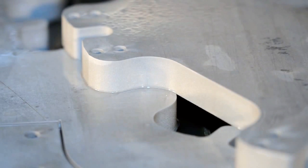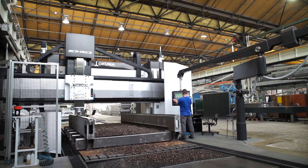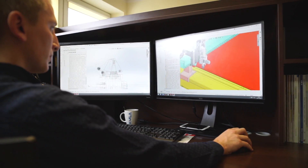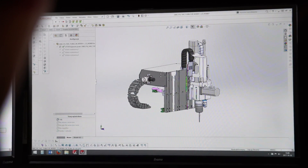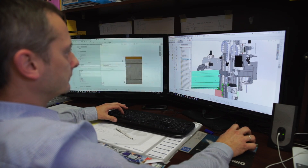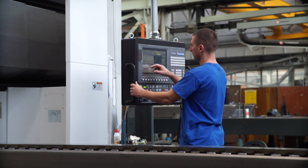Almost all of the components of Kimla equipment are manufactured in the Częstochowa-based plant. Let's take a look at the production process. First, the designer prepares the technical drawing, taking into consideration all the requirements that the equipment has to meet in a given factory. The design is circulated to the respective production departments.